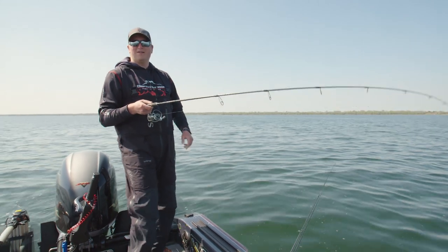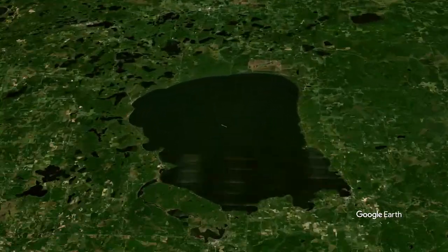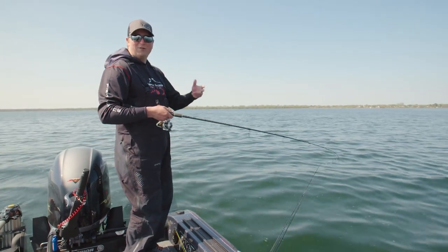Today's episode is with my good buddy Cal, and we're on Mille Lacs. We're going to do a little bit of a one-two presentation with different tactics for catching these fish out here for end of May and early June.